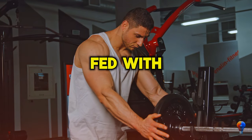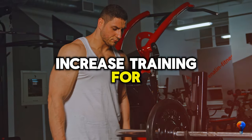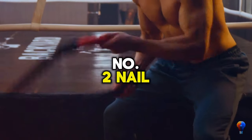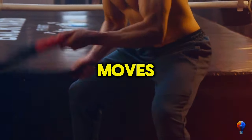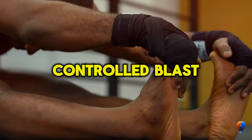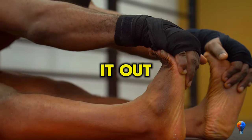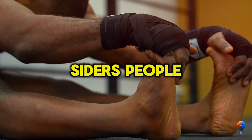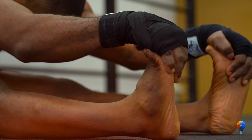My three secrets for epic forearms: number one, increase training volume — measure that workout hustle, the more the merrier. Number two, nail your form — no sloppy moves, keep it clean and controlled. Last but not least, mix it up — don't get cozy with the same routine. Switch exercises and keep those muscles guessing.